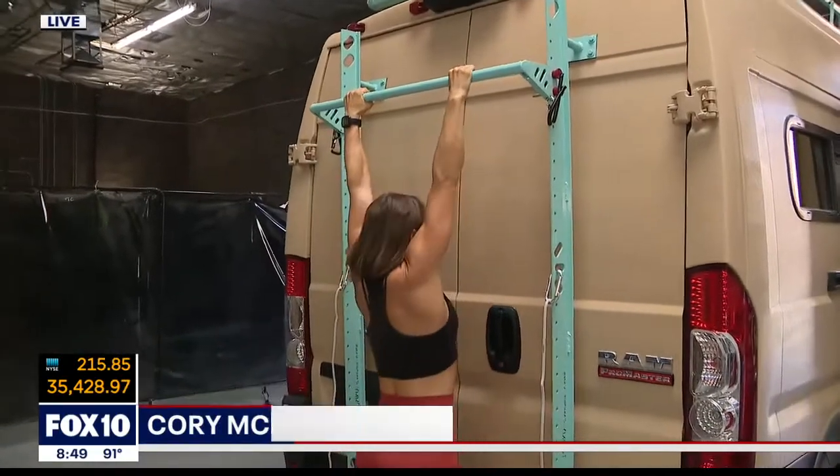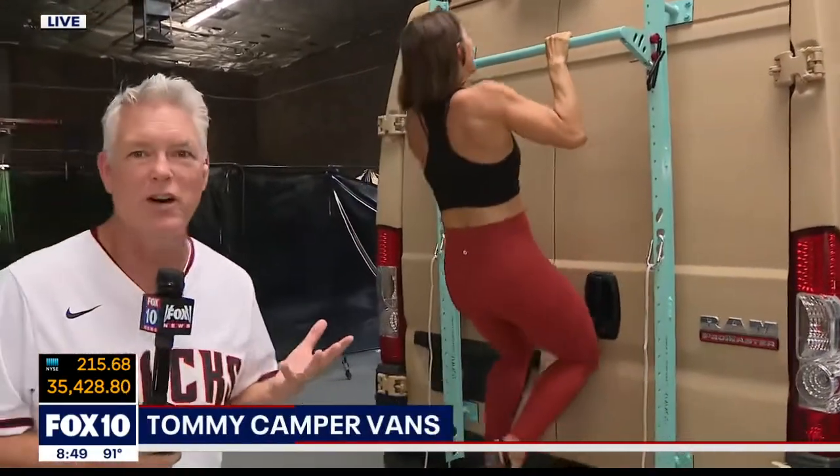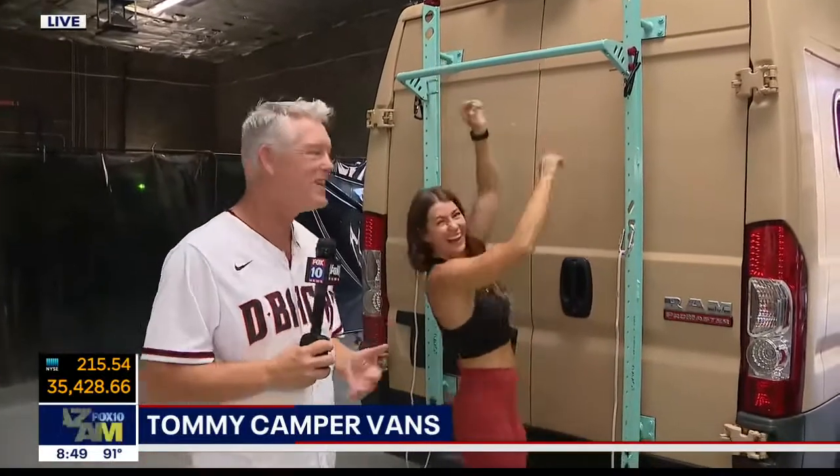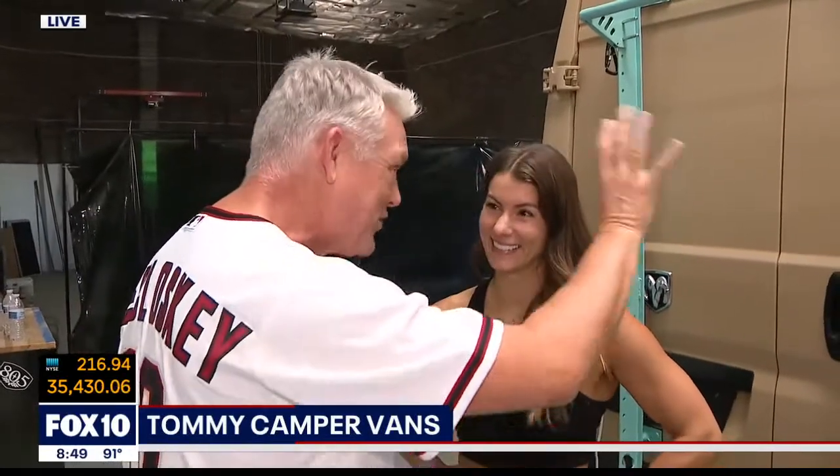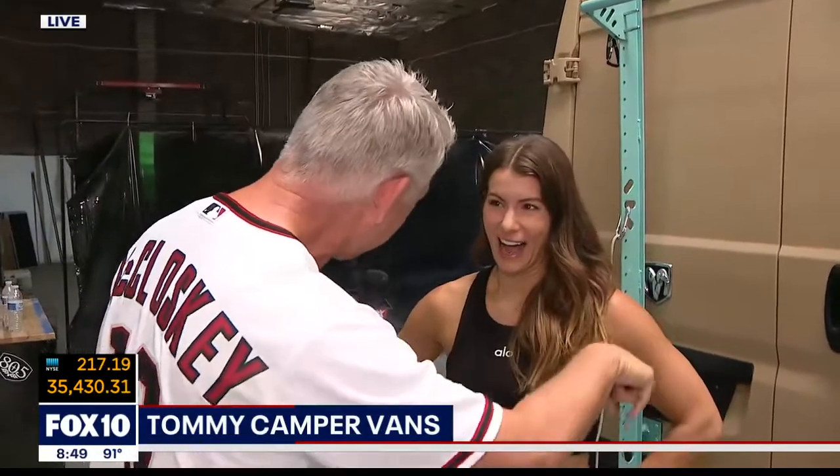This is another option here with your Tommy Camper Van. Jen Wiederstrom is here with us. People know you and are very familiar with your work from The Biggest Loser. You've been training people for a long time, a lot of success stories. And now you're about to enjoy your own successful venture. Where is this van going to take you?